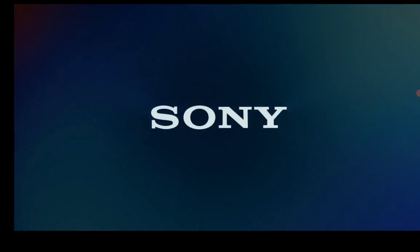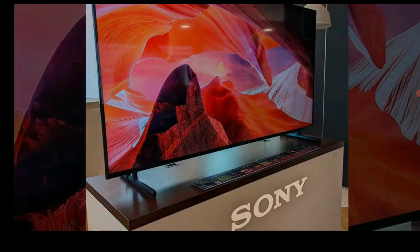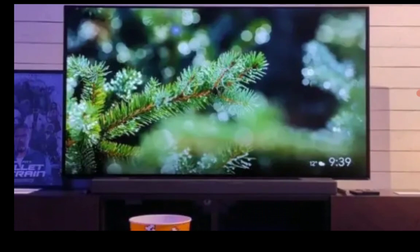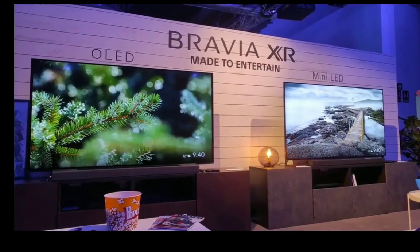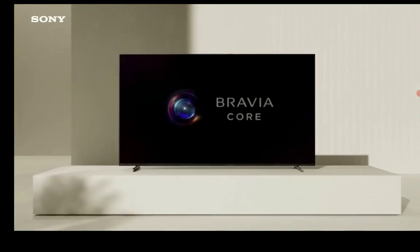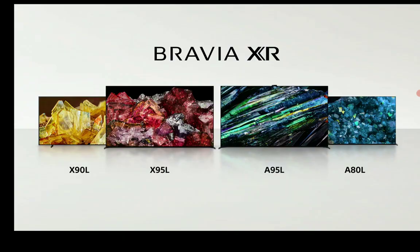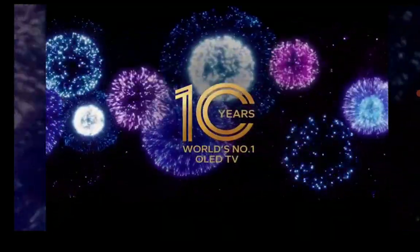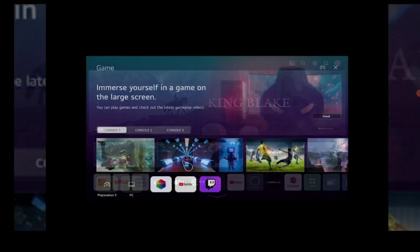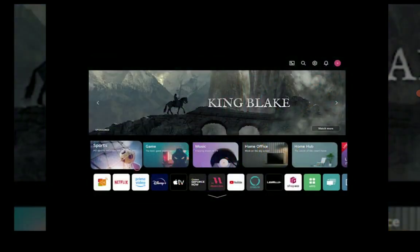Both panels can play games properly — they both feature a 120Hz panel for smoother, more responsive gameplay. Both support 4K 120Hz gaming signals, variable refresh rate, and other low-latency modes. The LG additionally supports Dolby Vision gaming, which you cannot get on the Sony. Both offer four fully featured HDMI 2.1 ports, and one of the four supports eARC, so you can hook up a soundbar or AV receiver flawlessly.